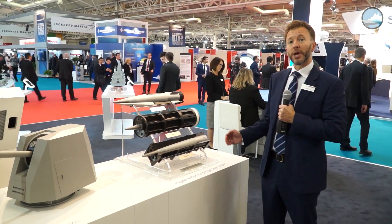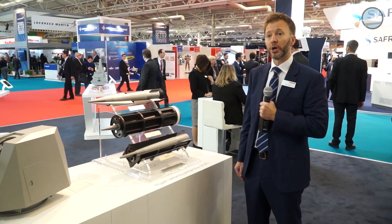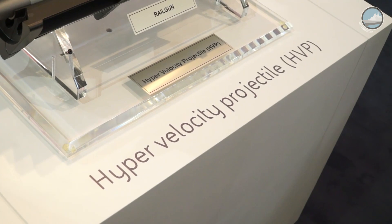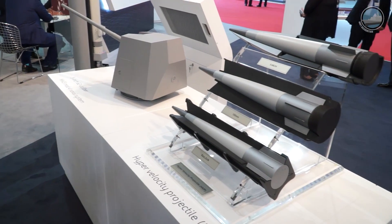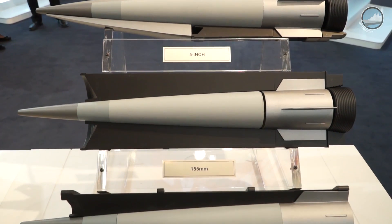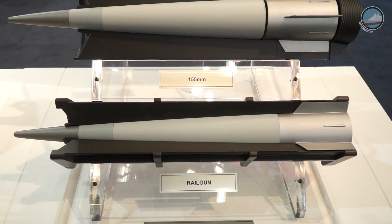In terms of the future, we have advanced ammunition which we're working on with the U.S. Navy as the prime contractor at the moment — and that is the hypervelocity projectile. It is a system which has a common projectile but can actually be saboted for a range of different platforms. The first target is the Mark 45 Mod 4, but it can also be saboted for 155-millimeter land and naval application.